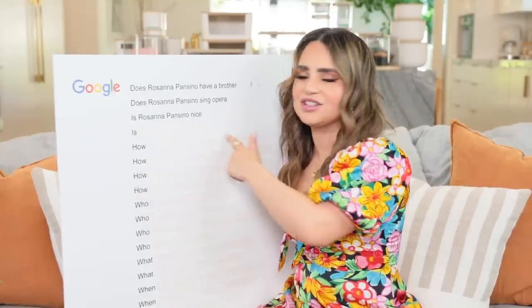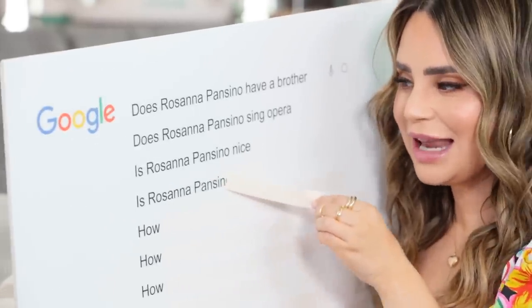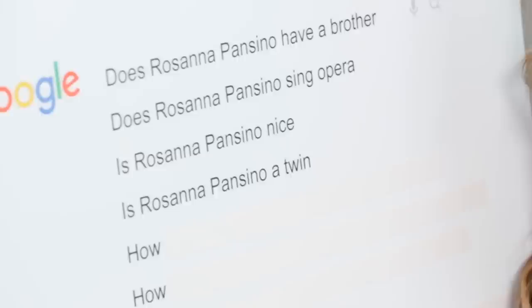I don't even think I need to answer this question - I think people can just answer it for me. Is Rosanna Pansino a twin? No, I have a sister, Molly. We're three years apart, but a lot of people think that we're twins. Growing up, Molly and I looked much more similar, almost identical even in high school. Now as adults we're starting to look a little bit different.